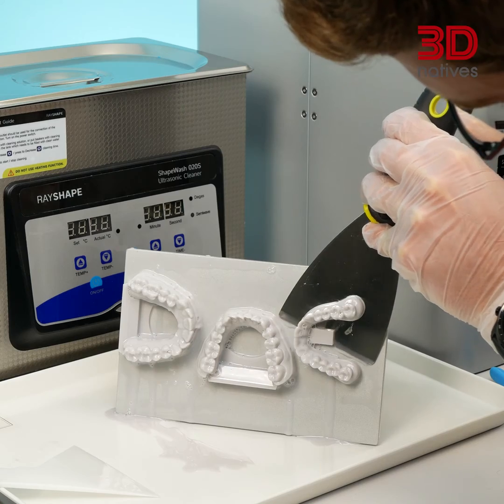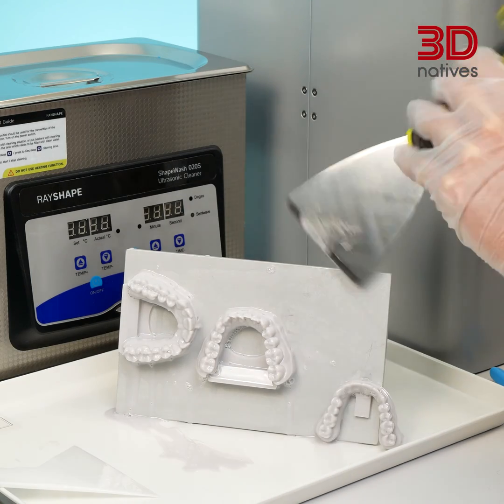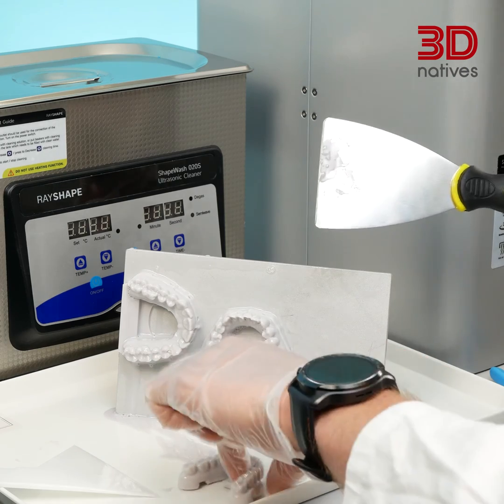As the name suggests, dental photopolymers are specialized photopolymers used in the dental industry. Typically being biocompatible, they are used to create dental models, liners, and other dental applications.